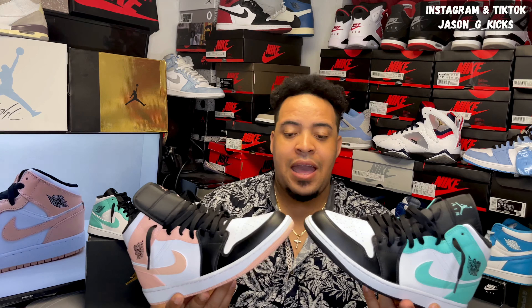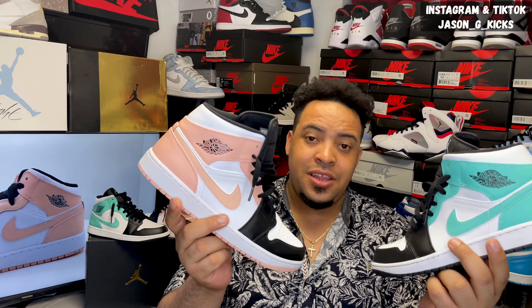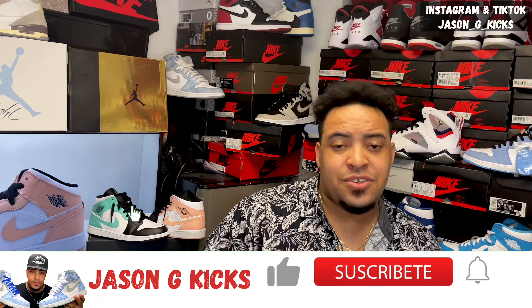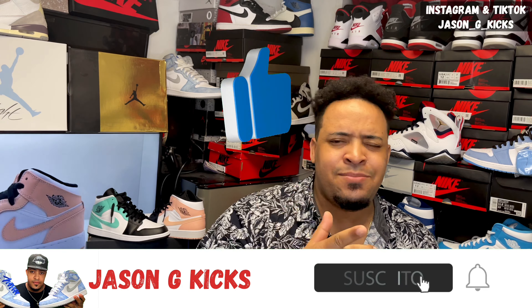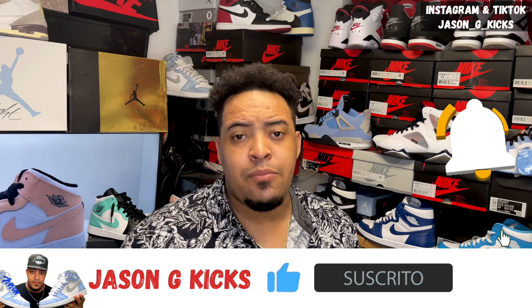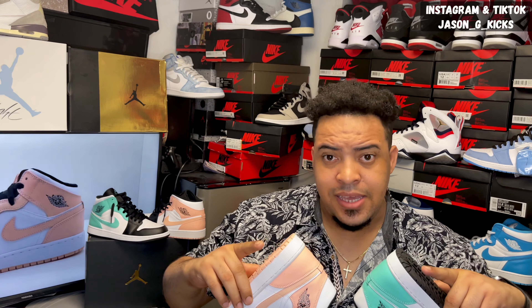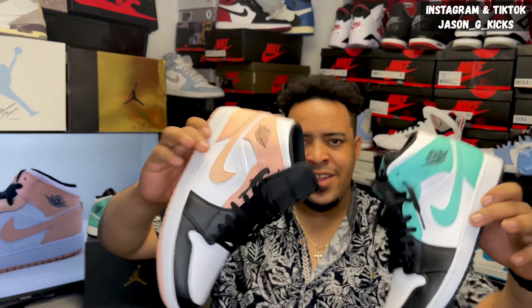Guys, here you have them. Stay tuned for the lace swap video dropping in a few days — a lace swap for both sneakers. Let's see how they look with different laces. So if you want to see that video, remember to subscribe to the channel if you haven't already. Hit the thumbs up because that really helps me with the YouTube algorithm. Also, activate the notification bell so you can be notified whenever I upload, which is every single day. Follow me on Instagram and TikTok as Jason J. Kexon. Until the next one, goodbye.